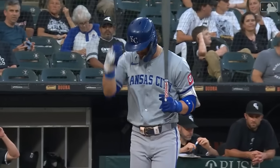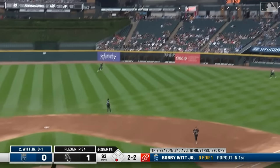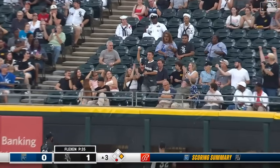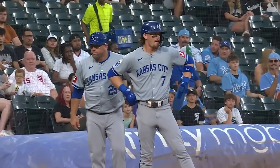Bobby Witt Jr. has a ten-game hit streak, hitting over .500 in that span — now exactly 20-for-his-last-40. That's hit to the gap in right center and he will extend the hitting streak, bouncing it over the wall for a double — his 30th double on the year. Bobby has time to move up to third base with two down.